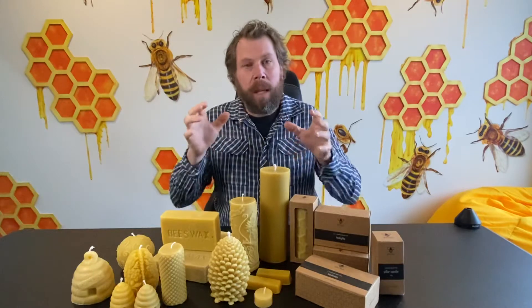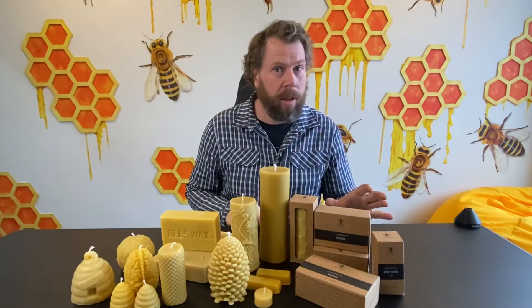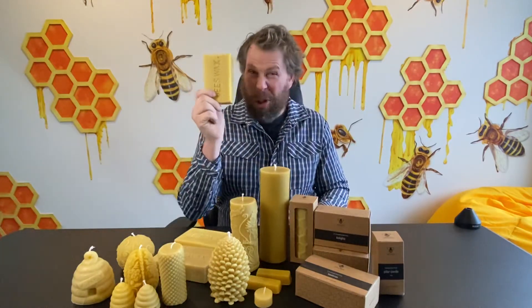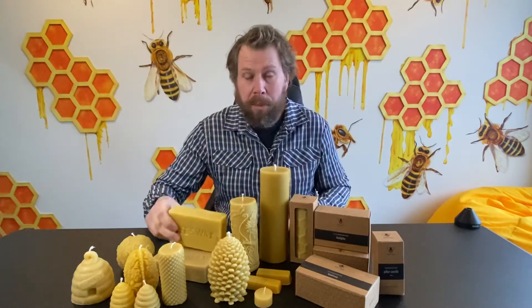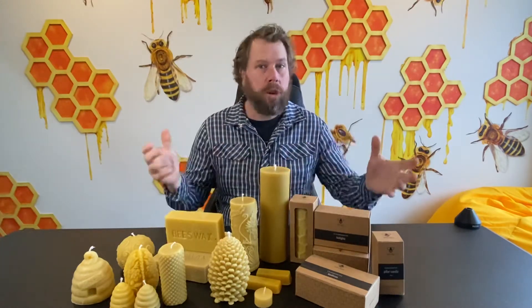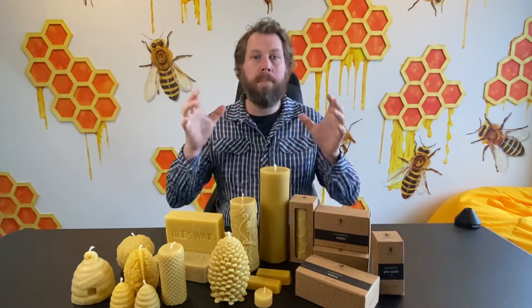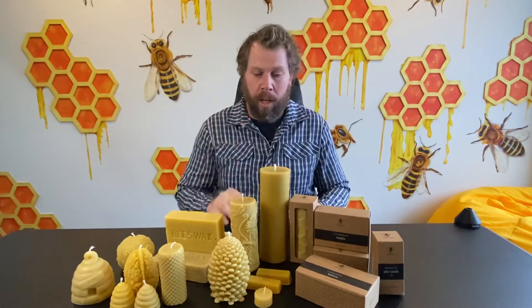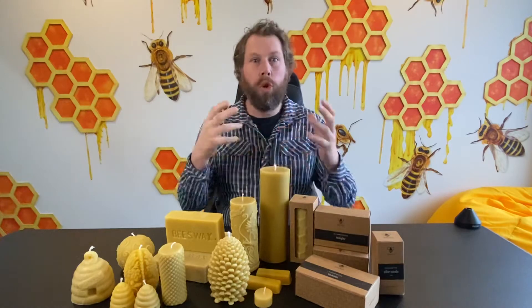Now the other thing too — what makes burning a pure beeswax candle special is yes, they are more expensive than a lot of other candles, but the bees have got to do a lot of work to actually produce this beeswax. That's why they're a little bit more expensive than some of the other soy-based and paraffin-based candles, but they're so much better, so much healthier for you to burn.